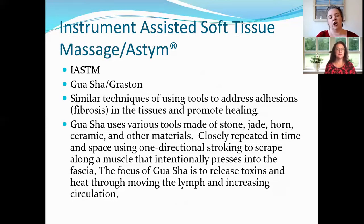Gua Sha and Graston are similar in that they both use tools in scraping motions on the skin. Gua Sha tools are made from various materials — stone, jade, horn, ceramic, and even spoons have been used in Chinese medicine. The strokes are closely repeated in one direction along a muscle, pressing into the fascia. The focus of Gua Sha is to release toxins, warm up the area, move lymph, and increase circulation.